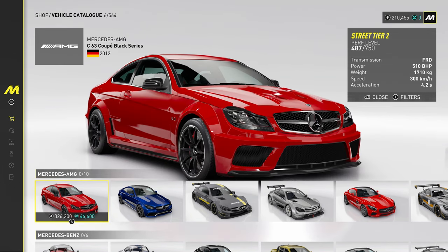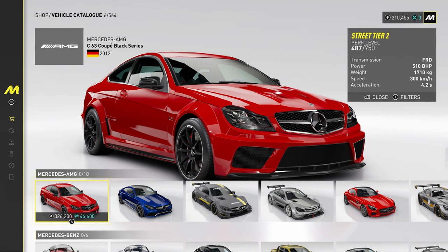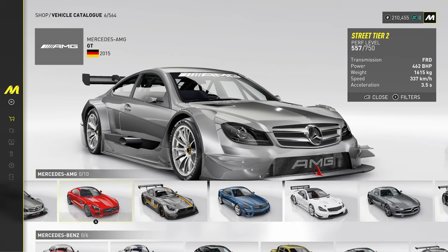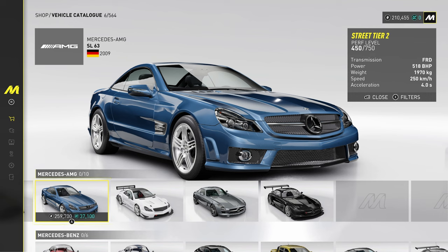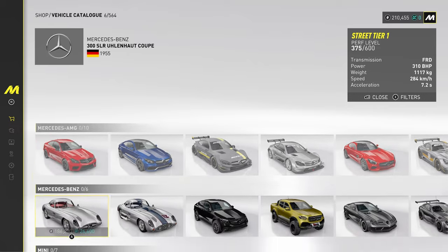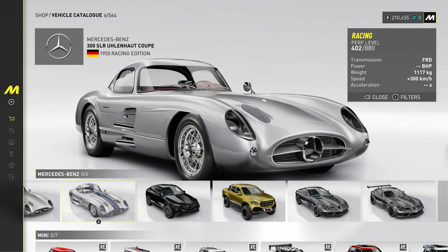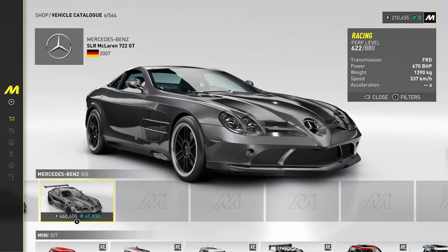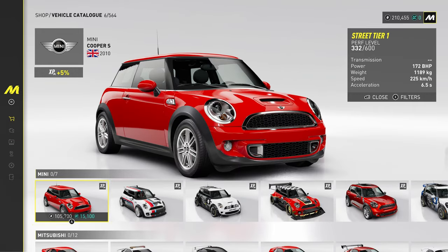Mercedes AMG C63 — very nice car, quite nice to tune that one up in The Crew, in the coupé as well. Then the C63 touring car and the coupé touring car. The Mercedes AMG GT with the massive bonnet. And the SL63. Where's the SLS? Oh here's the SLS. Then the 300 SLR and the GLC. And here is the SLR McLaren — wow. I really would like to have that. I think I had it in The Crew once.